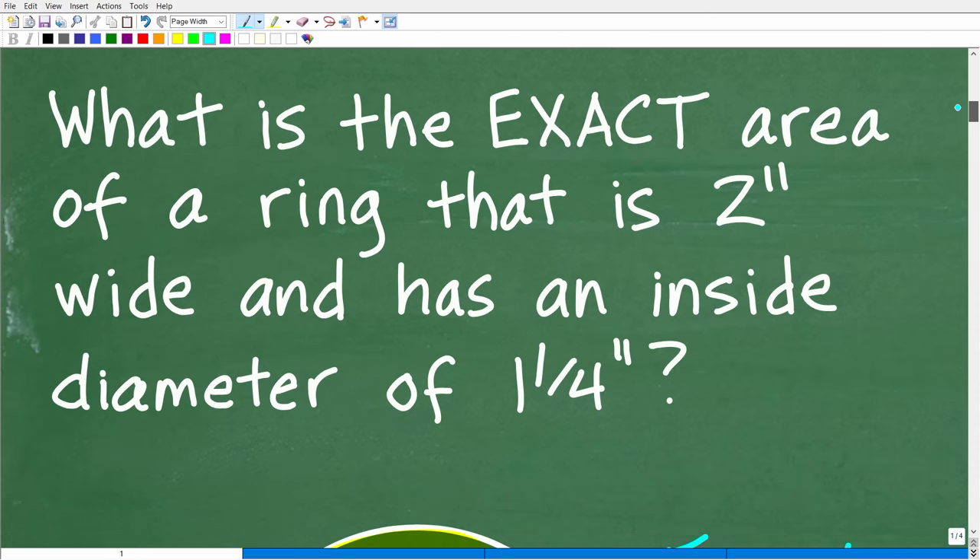Here is the problem. With any math word problem, you want to read it at least three times. Read it, read it again, and make sure you understand what's being asked. You really want to come up with a good visual model if possible, because if you can visualize the information, you can see the solution as well.